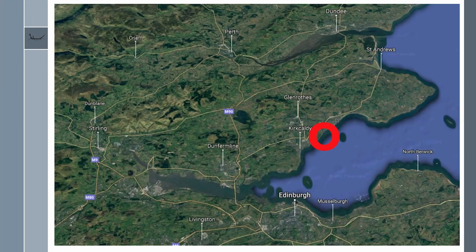A very brief introduction to the site for background: it's a coastal area of Fife, around 30 miles north of Edinburgh and roughly the same distance southwest of St Andrews.